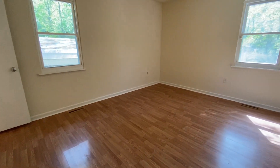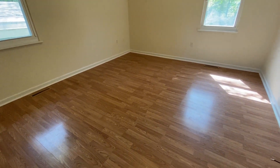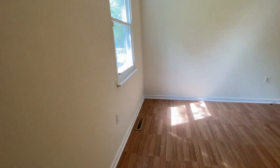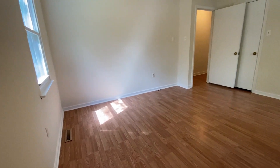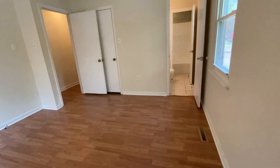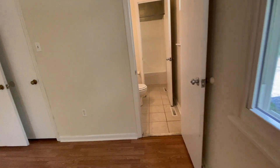Here's the master bedroom. And as you can see, it does connect to the bathroom.